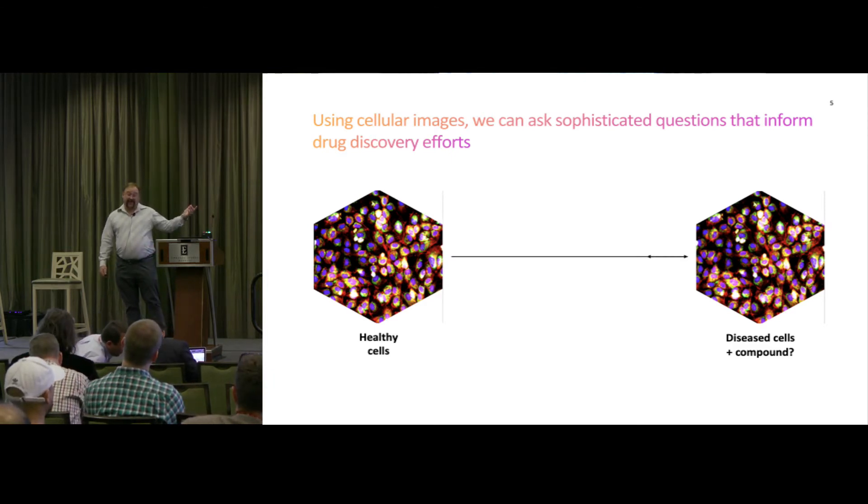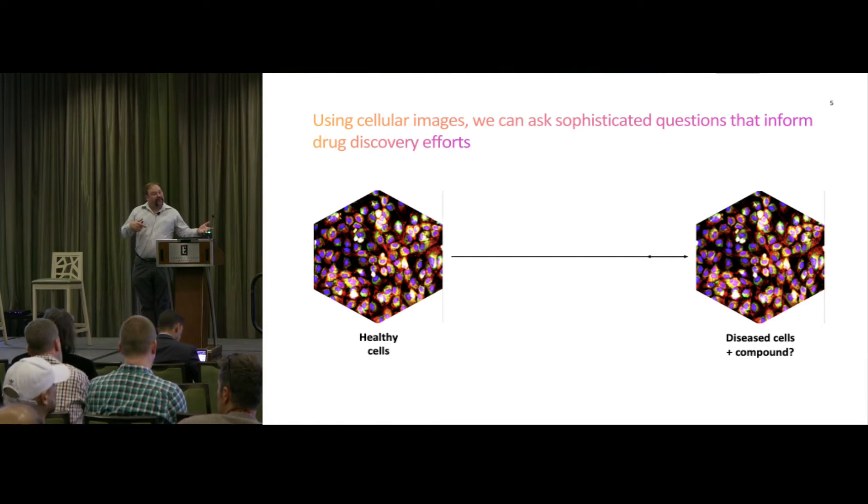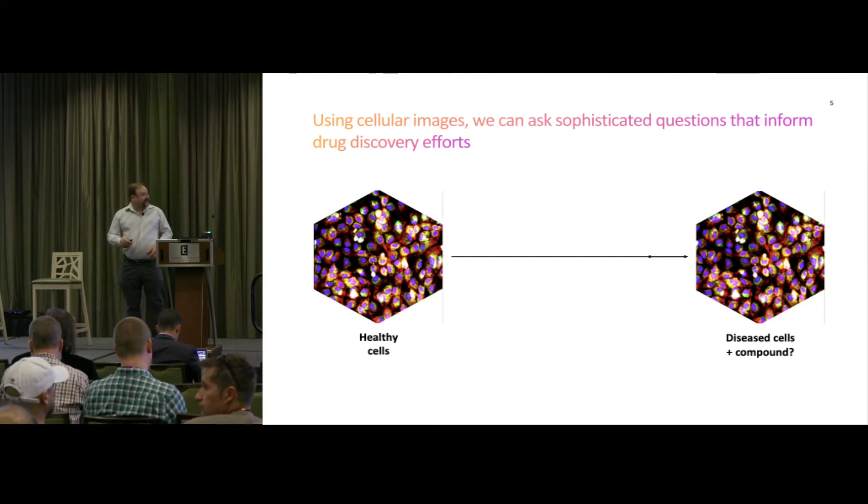Essentially what we're doing is creating vectors and doing vector math to say: this is what this disease phenotype looks like, and when we hit it with these drugs, it rescues it in this way. So we think this could be a drug that maybe off-label will work for this disease, or is something that might be able to continue development.